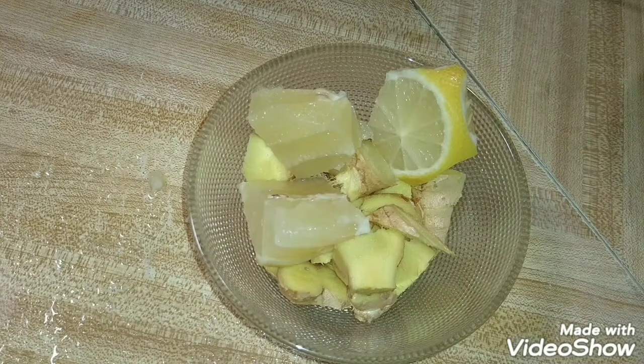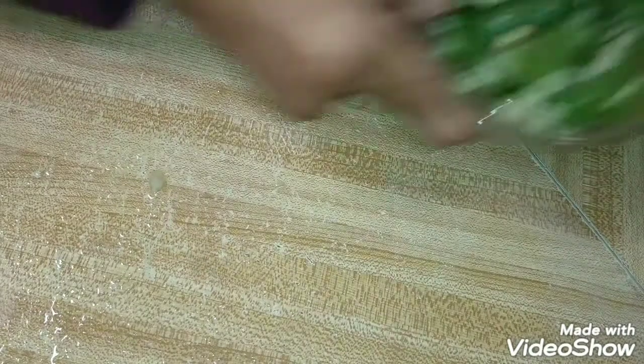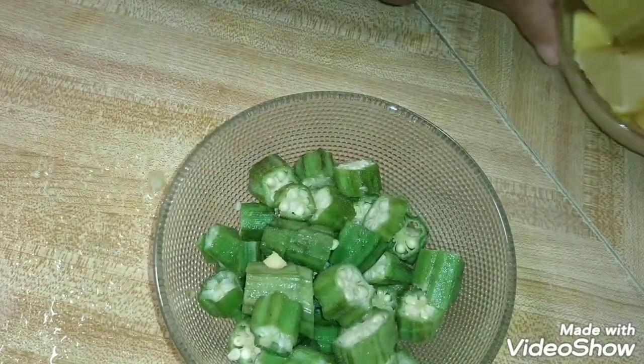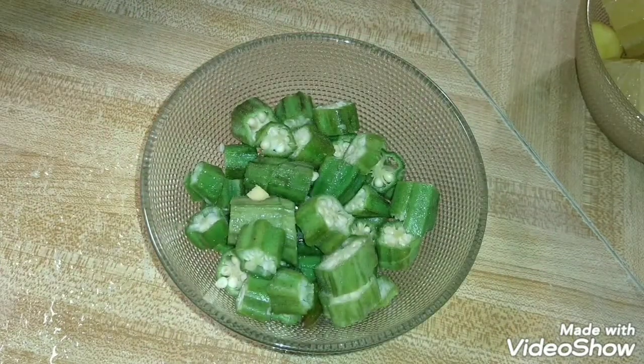I'm going to put it in the mixer. I might add some blueberries and strawberries just to sweeten the smoothie because of the habanero — to knock it down a bit. Even though it's a spicy pepper, it's going to still be a spicy sweet smoothie.